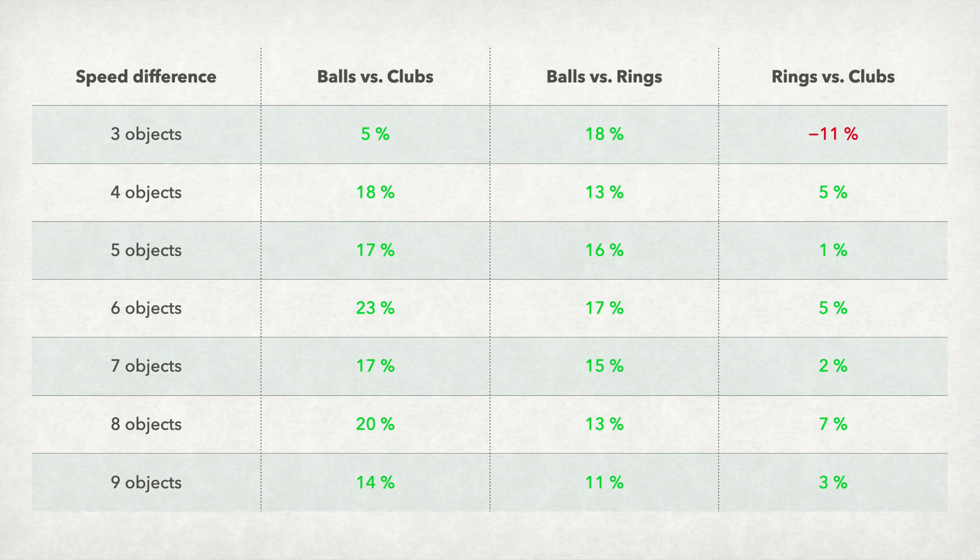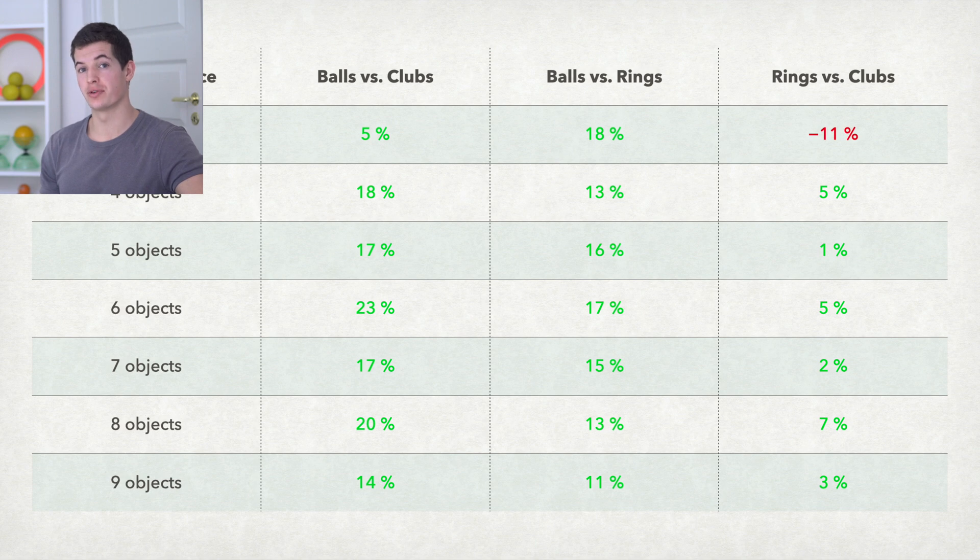On the spreadsheet you can see that balls are generally the fastest object, then rings, then clubs. I think the main reason is that with a bigger object you need more space in your pattern to avoid collisions. For example, hoops would be even slower than clubs.